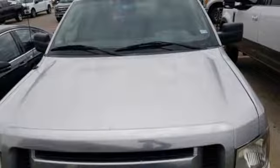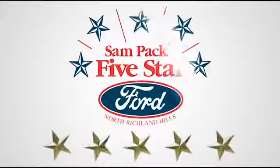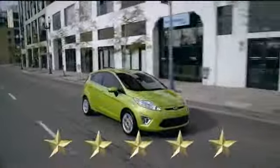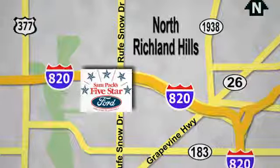If you've been waiting for the perfect time for a test drive, the time is now. Experience it today. At Sampax 5 Star Ford, every vehicle we sell is thoroughly inspected before you buy. Come see us today. We're conveniently located on the Northeast Loop 820 at Roof Snow Drive in North Richland Hills.